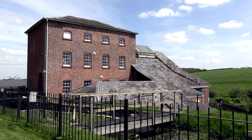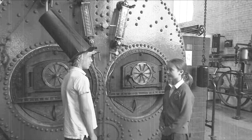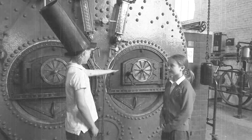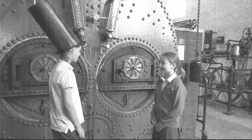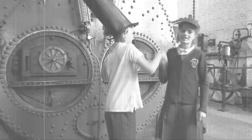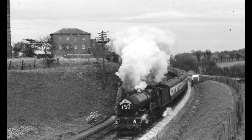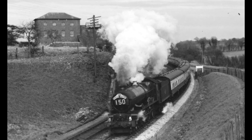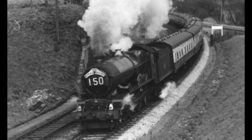Why was Crofton still operating as the canal declined? Crofton beam engines battled through the decline of the canal. To improve the station, new boilers were provided to create more steam and run the engines. In 1852, the Great Western Railway took over the canal because it was losing profit. Crofton pumps water at the top of the canal, which is helpful because trains could refill their water tanks as they ran out.